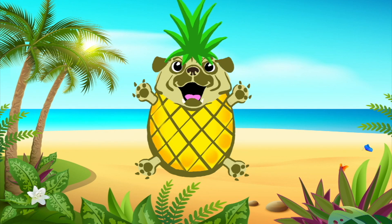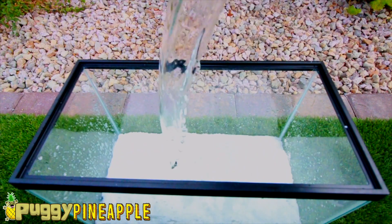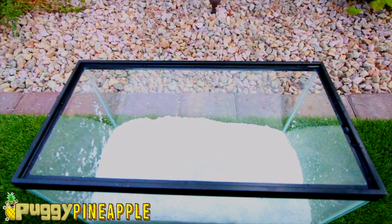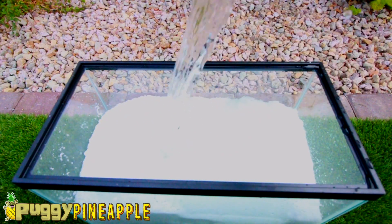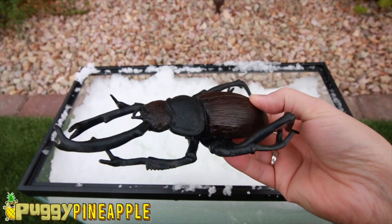Puggy Puggy Puggy Pineapple, let's make snow. Let's learn about bugs in the snow.